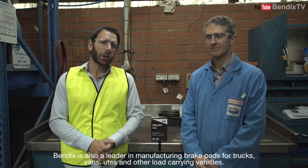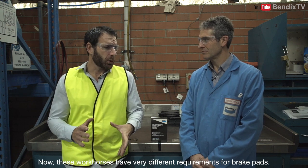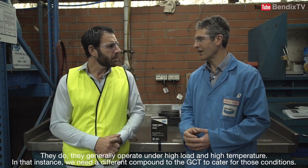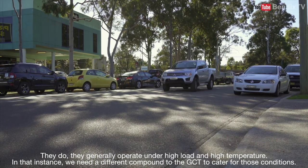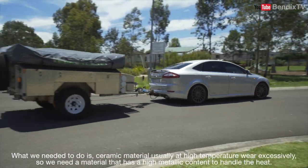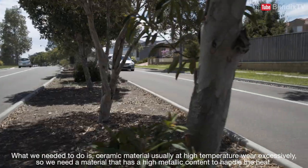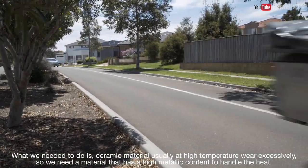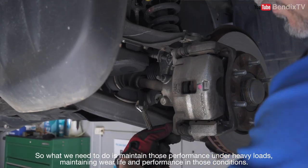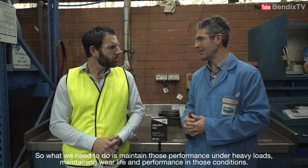Bendix is also a leader in manufacturing brake pads for trucks, vans, utes and other load-carrying vehicles. These workhorses have very different requirements for brake pads — they generally operate under high load and high temperature. In that instance we need a different compound to the GCT-type formulation to cater for those conditions. A ceramic material at high temperature usually wears excessively, so we need a material with a high metallic content to handle that heat. That's where heavy duty comes from — we need to maintain performance under heavy loads, maintaining wear life and performance in those conditions.